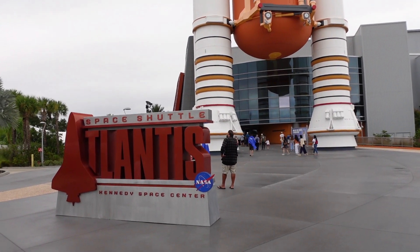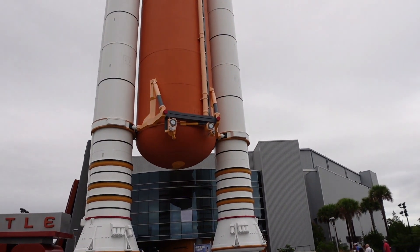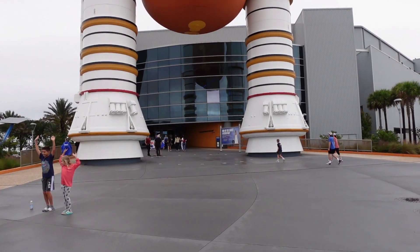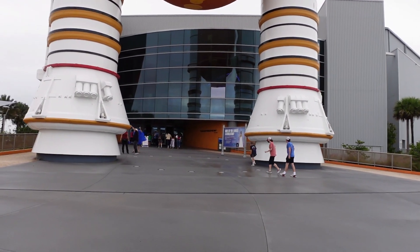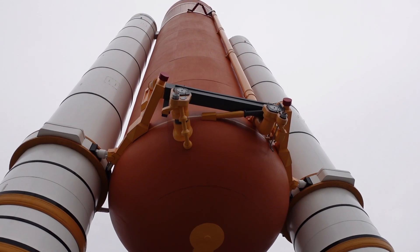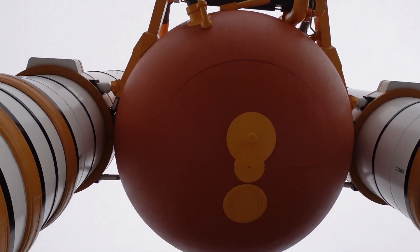So we're back at the main visitor centre now — we've just got dropped off from the Buzz. And straight away you get dropped off by Space Shuttle Atlantis. So we're going to head in here now. I think it's about an hour or an hour and a half it says, but there's also a simulator in there we get to go on. The lady that drove the Buzz said the simulator was the best part.